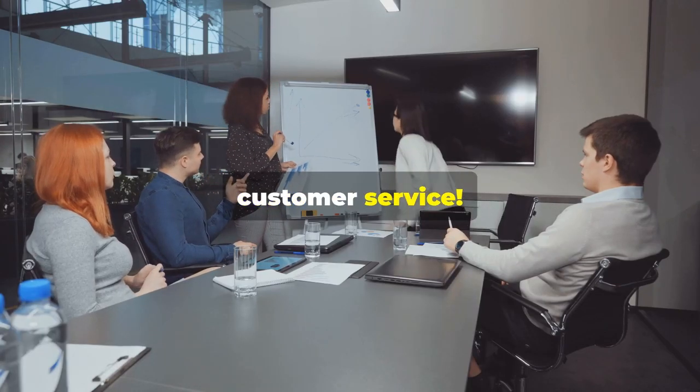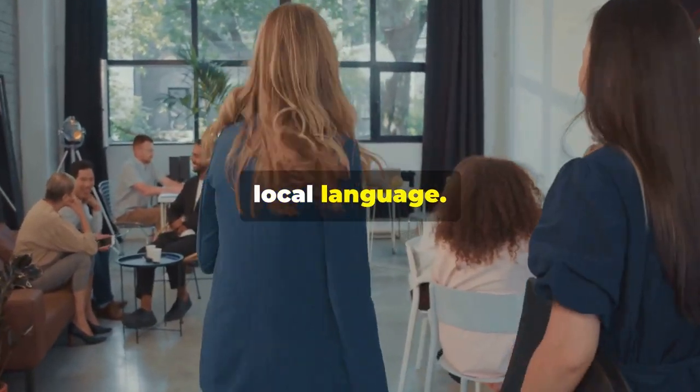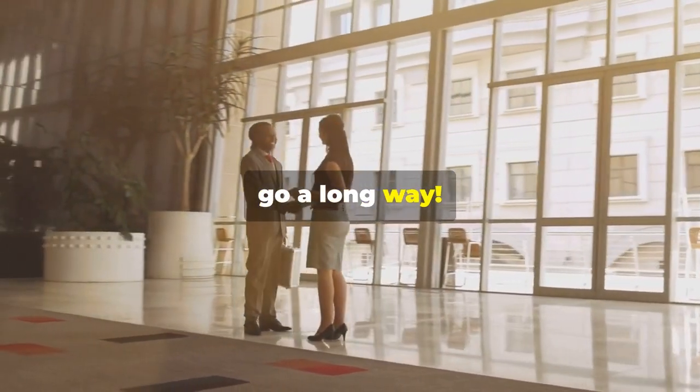Here's your quick guide to international customer service. First, always greet customers in their local language. A simple hello can go a long way.